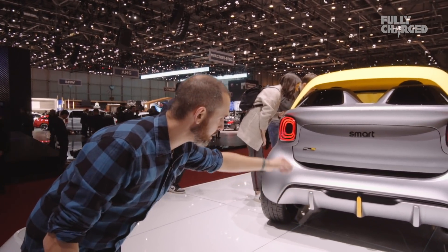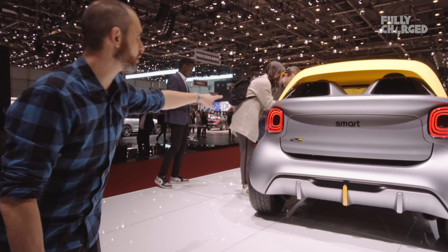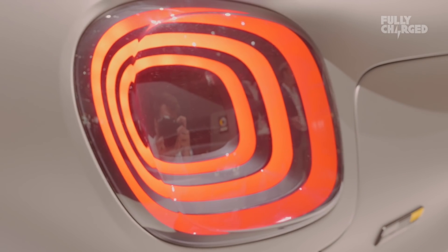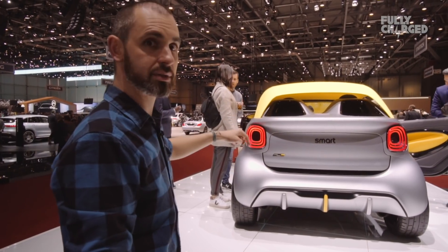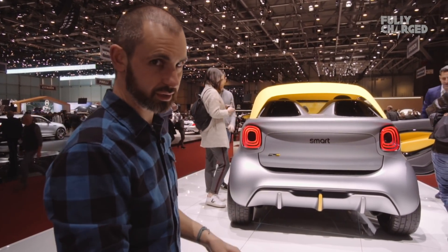You've got a diffuser at the back here, nice and smooth. And then these lights — Mohammed the designer was saying those lights will probably be seen in the next Smart. Not confirmed, nor unconfirmed.